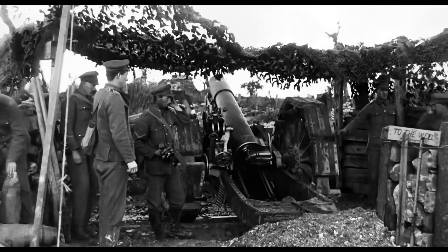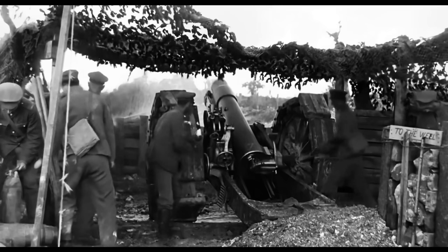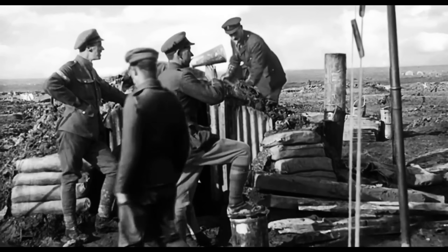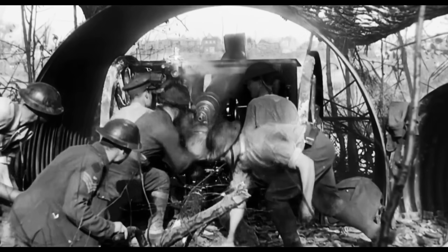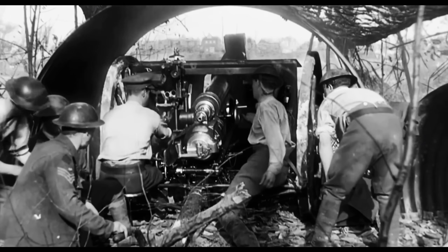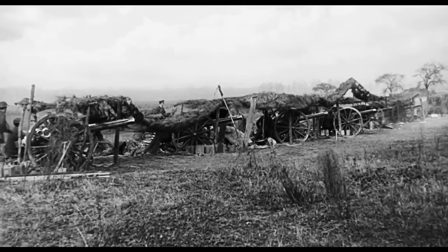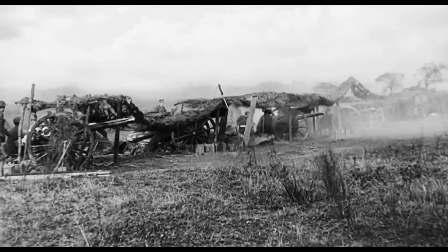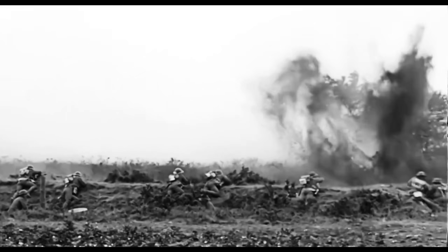Counter-battery meant basically dueling with the enemy artillery battery, trying to locate and destroy them before they found you. Interdiction was to fire shells deep behind enemy lines to disrupt supplies, troop movements, and reserve units before they even reached the battle. And third, of course, directly supporting friendly infantry in battle, giving them heavy, high-explosive firepower exactly where they needed it.